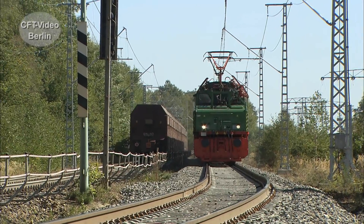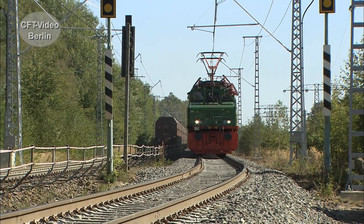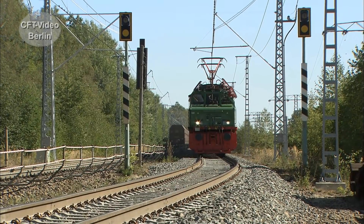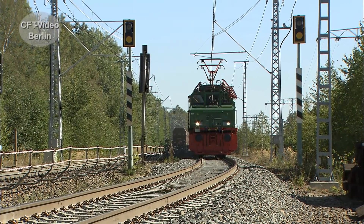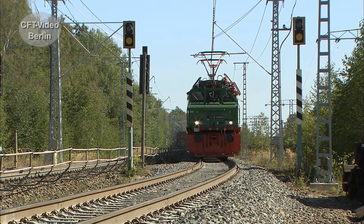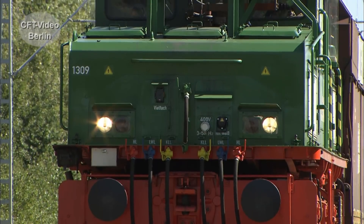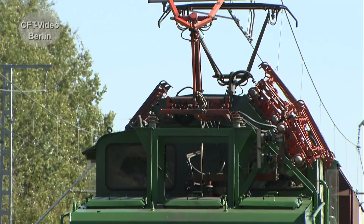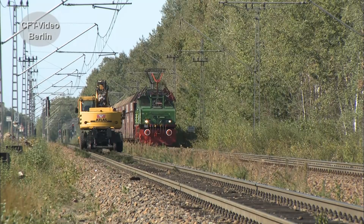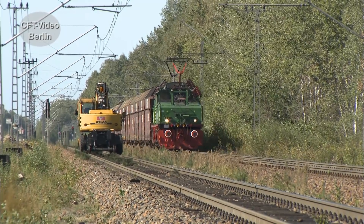Die grünen Braunkohlekrokodile sind in Stoßzeiten beinahe im Blockabstand unterwegs. Eine Baustelle zwingt zum Halt — es ist die 1309, die hier mit einem Leerzug warten muss. In der Gegenrichtung rollt ein beladener Zug mit Braunkohle aus dem Tagebaugebiet Welsow-Süd.